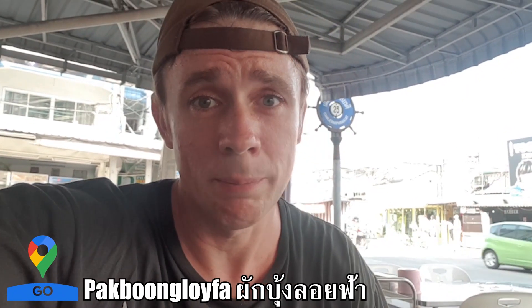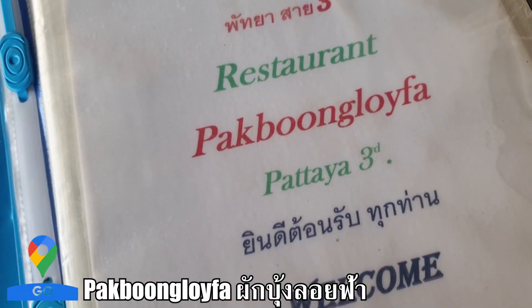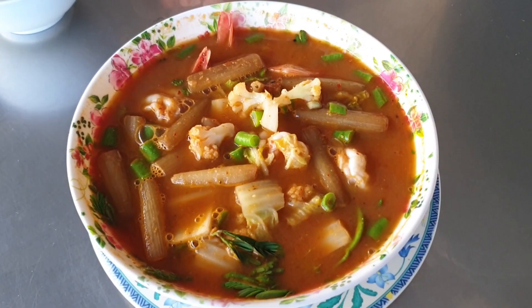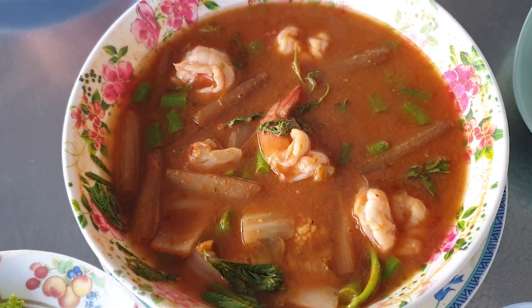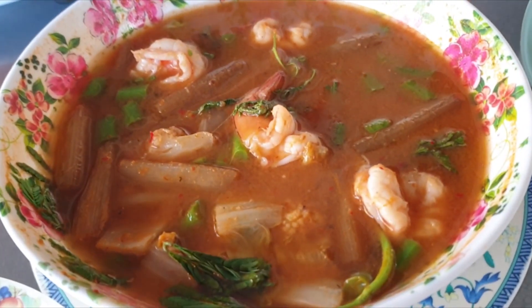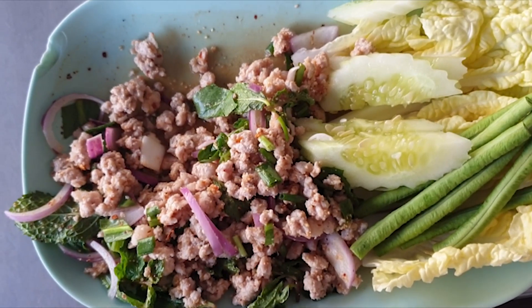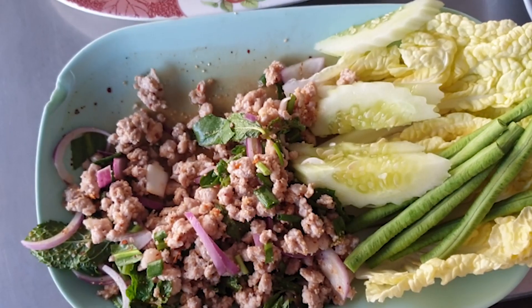We've just got to a restaurant and ordering some Thai food - the first food of the day. We've got a couple of dishes. This one is gaeng som - a spicy sour curry, not that spicy but a nice flavor, loads of vegetables and nice fresh prawns, absolutely delicious. Got some larb as well, which is a spicy pork salad, really nice and meaty.